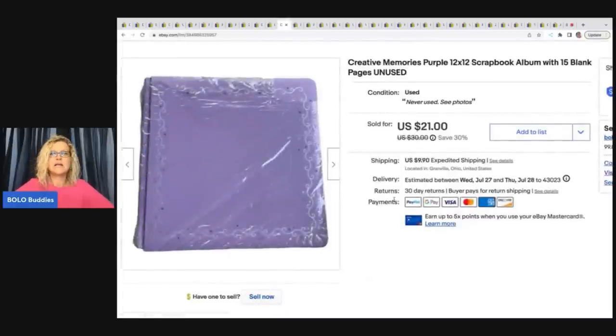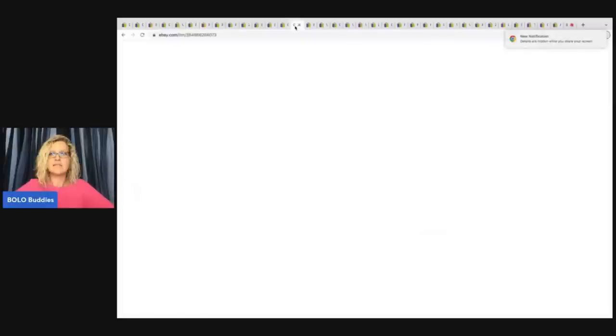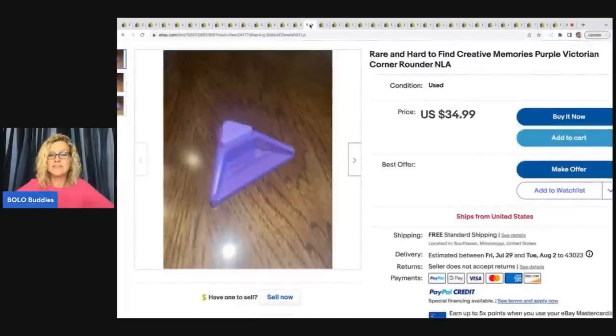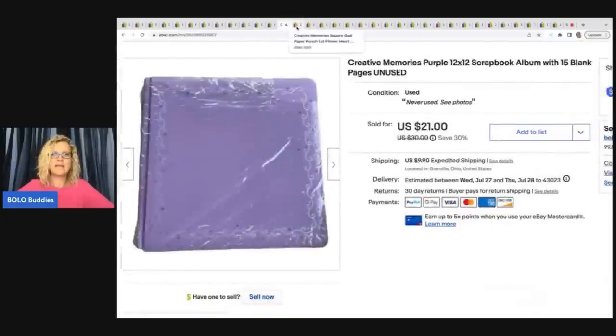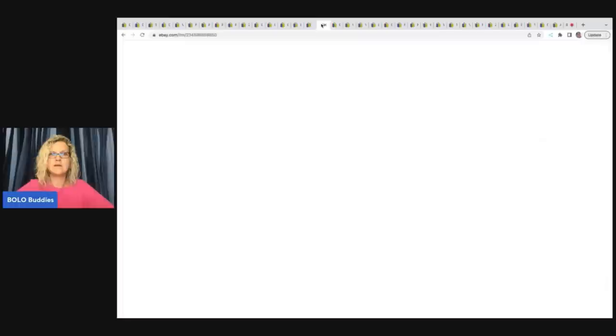Here's my story. This is a 12x12 scrapbook with 15 blank pages, unused. I could not find a comp on this, so I priced it at $21. The same person also bought a punch that she has listed in her store for $34.99 plus shipping — so I did not do good research on that. She bought the album and three pieces for $33, but with tax and shipping she was all in for $50.29. That's paying up for inventory, but I don't know what she's going to sell the album for — she may do really well with it.